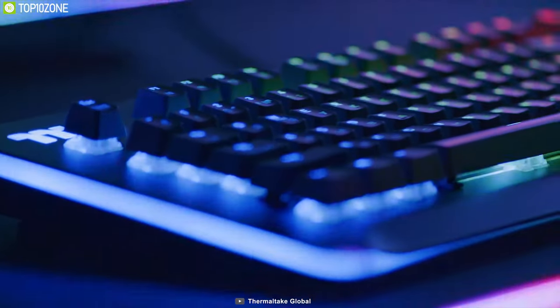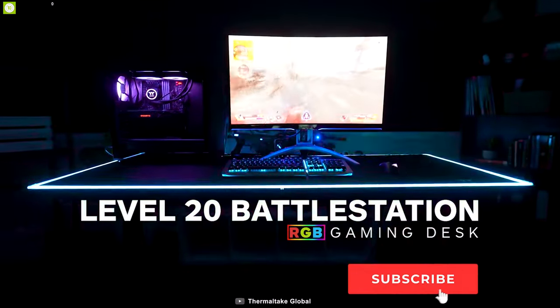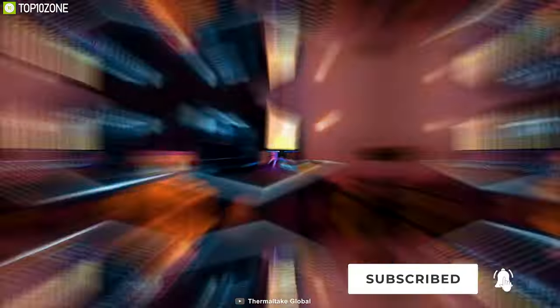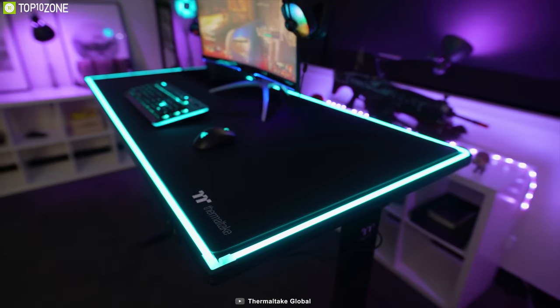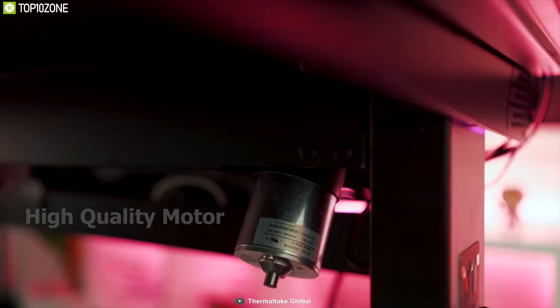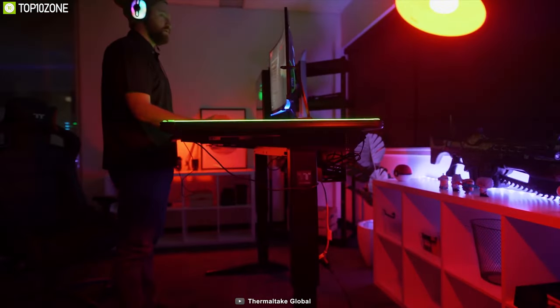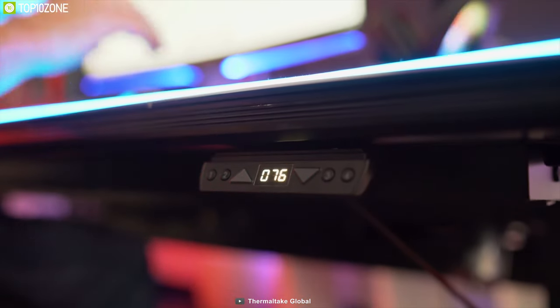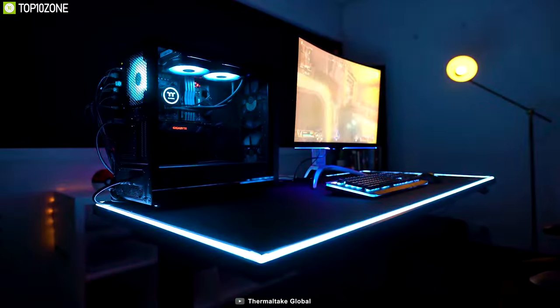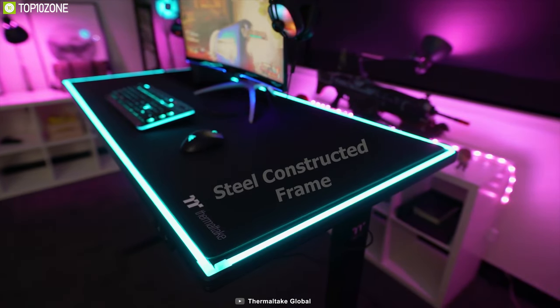Thermaltake is well known for its RGB gaming peripherals worldwide. Meet the Level 20 RGB Battle Station from Thermaltake, an electric gaming desk offering great RGB lighting and various gaming features. It provides an exceptional ergonomic design, and with its high-quality motor, you can easily adjust its height between 27.5 inches and 43.3 inches smoothly, ensuring you can customize your sitting or standing position. With a maximum load capacity of 330 pounds, it is built with a steel-constructed frame.